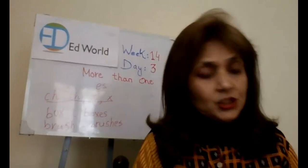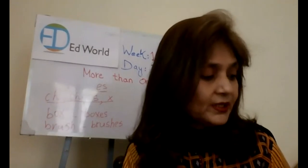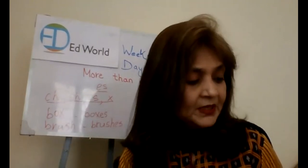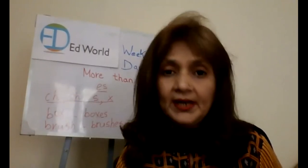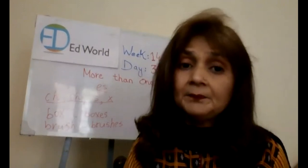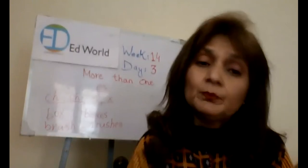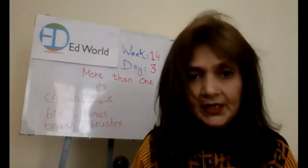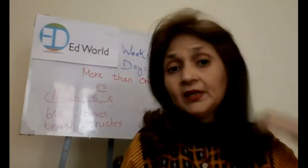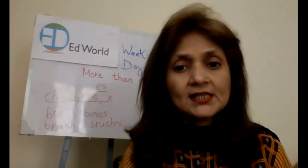Open your book, page number 64, Nelson English. Here you can see it explains about more than one. We add S to lots of naming words when we mean more than one, like eye/eyes, hand/hands. But if a naming word ends in ch, sh, s, or x, then we add ES — like boxes, because it ends with x. Remember, one is singular and more than one is a plural word. Now you are going to do exercise number A on page number 65. You just have to add S or ES, remembering both the rules I have explained. I am going to give you 8 minutes for this task. Your time starts now.